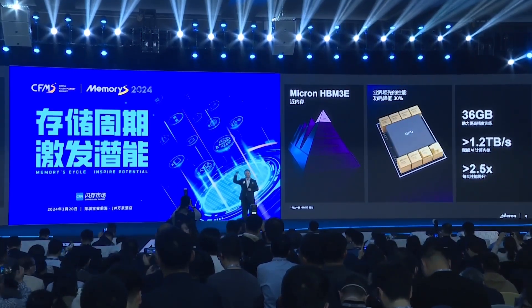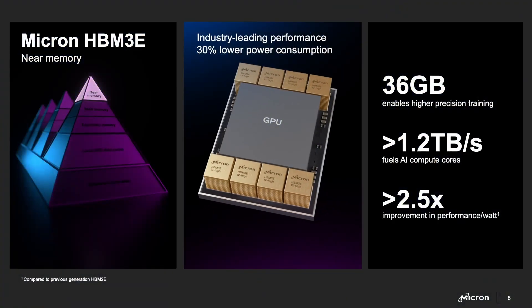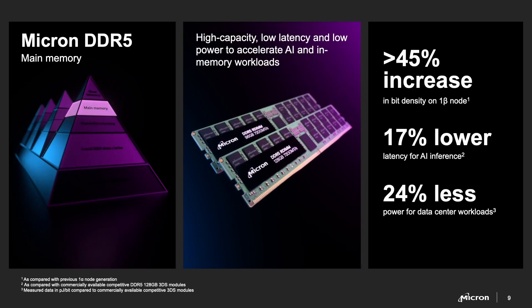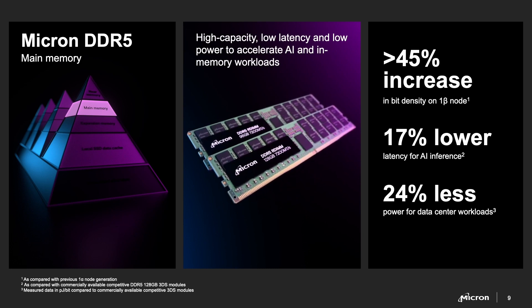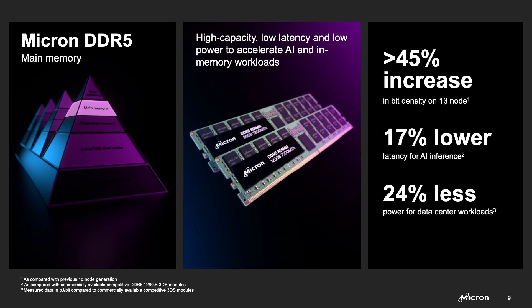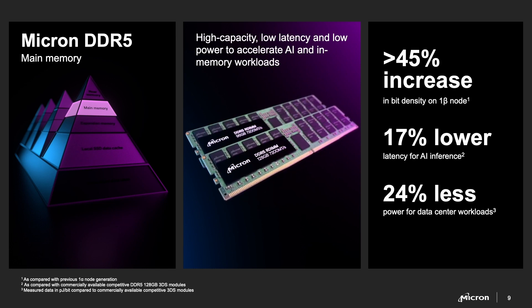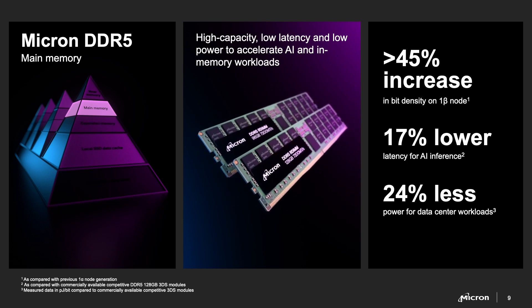The HBM sits at the top of the data pyramid in the data center, and you have to feed data all the way up to the top. Let's take one step down the stack. Feeding HBM 3E in the server are our high-density DDR5 DIMMs. We've launched our 96-gigabyte and 128-gigabyte DIMMs based on our 1-beta technology. This technology enables a 45% increase in data density.